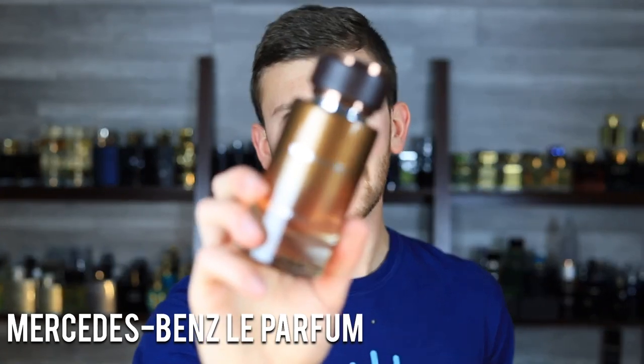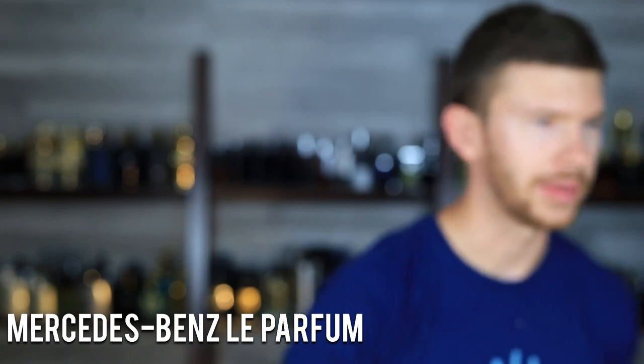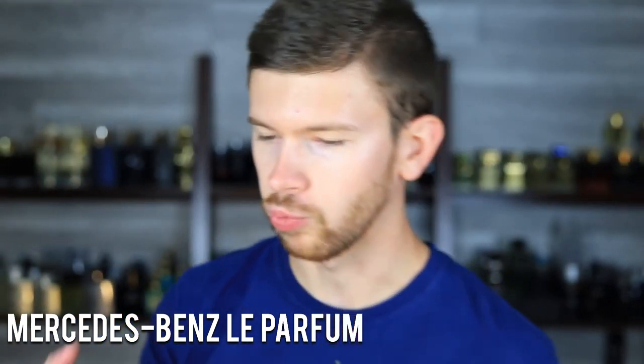Keeping it moving with Mercedes-Benz Le Parfum. This one has oud, pink pepper, and amber. There's some violet leaf in here as well — kind of an ozonic freshness — and then a hint of oud. It's a very designer-level, tamed-back oud, nothing to be afraid of here. Some pink pepper with a little spicy kick up top, and then some sweetness like a tonka bean style going on in the dry down. Smells fantastic. It's a really well-done scent that, even though it's going in the direction of being a bit more different and unique, it doesn't go too far.